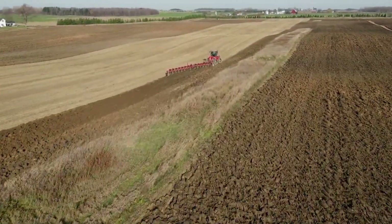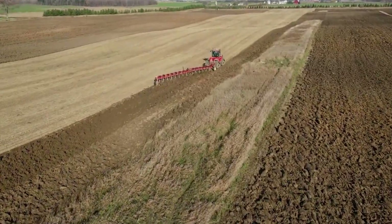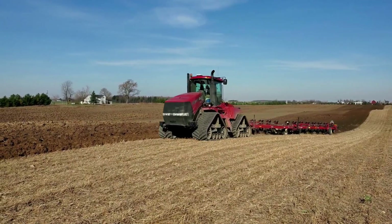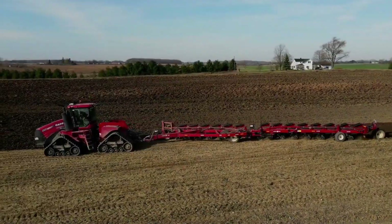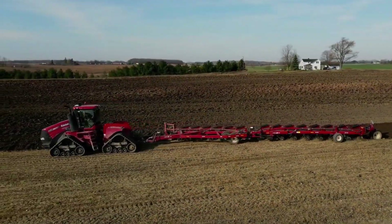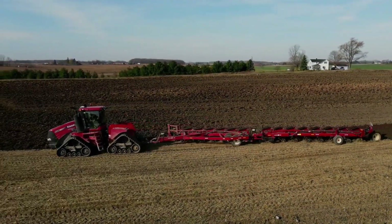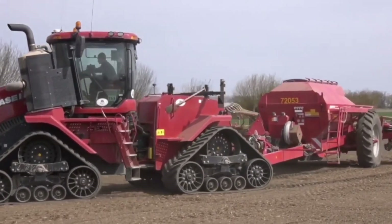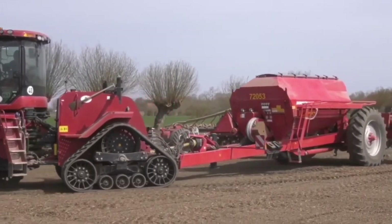Another high-powered tractor designed to provide farmers with performance, efficiency, and reliability is the Case IH Steiger Quad-Track 550. Its 4-track design provides several advantages over traditional wheel tractors, including increased traction.